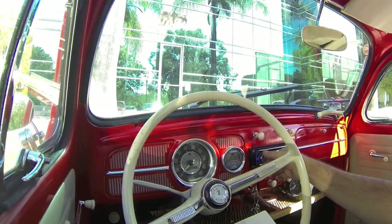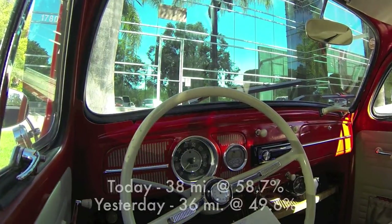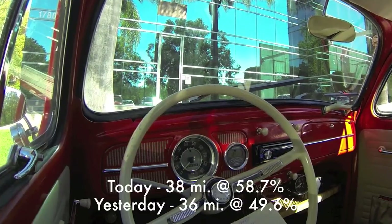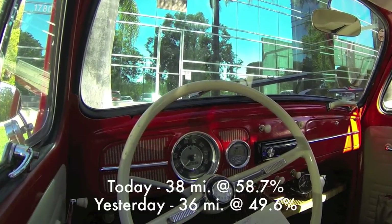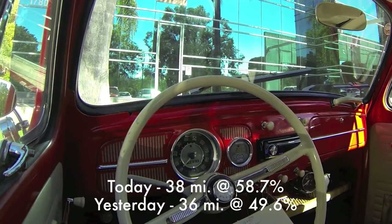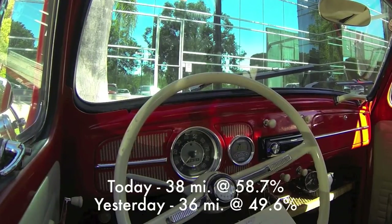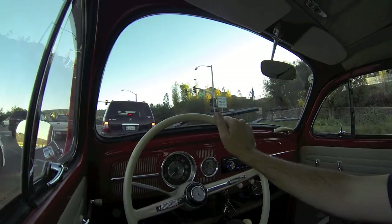We did a little bit better today on our pack — of course, we should have. We went 38 miles today. Yesterday we went 36 miles. But today our pack is at 58.7%. Yesterday it was at 49.6%. So we're in much better shape than we were yesterday.